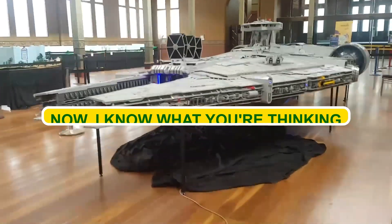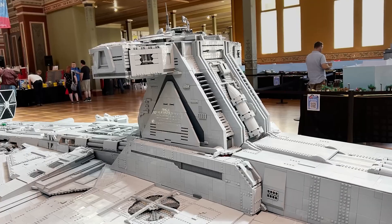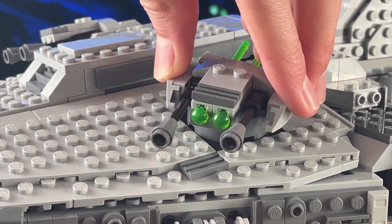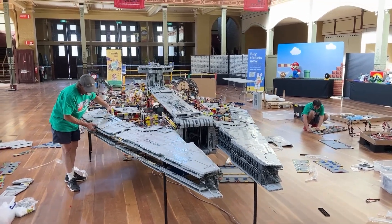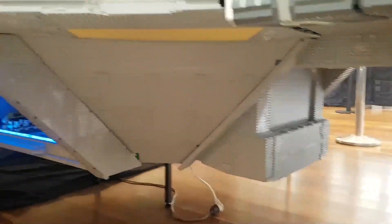Now, LEGO and Star Wars — this is going to be epic. But this isn't just your ordinary Star Wars LEGO set. It's a custom-built masterpiece that takes 'out of this world' to a whole new level. There is an official LEGO set for the MOF G-Lite Cruiser, and it's pretty cool, but what we've got here completely eclipses it in every possible way.